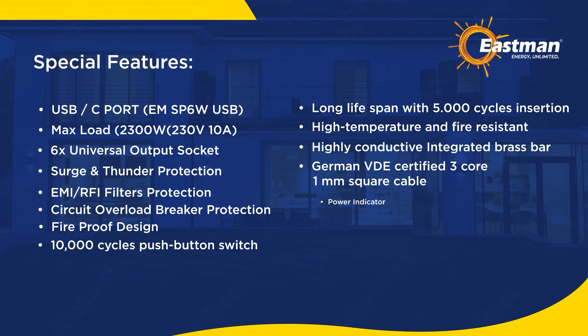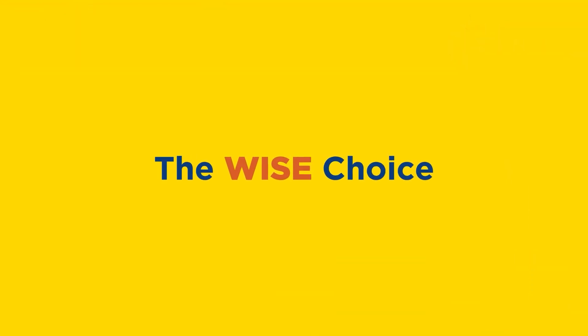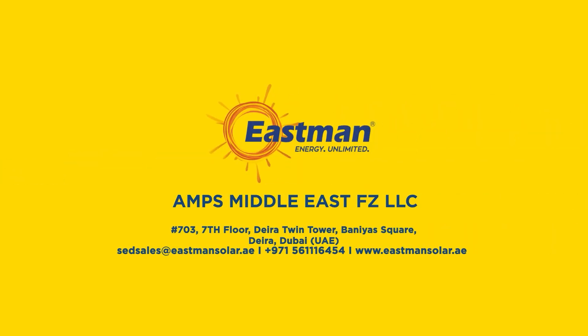Power indicator. The wise choice. For business enquiries, contact us. Thank you.